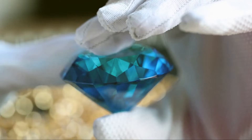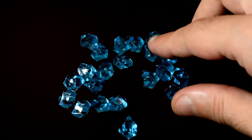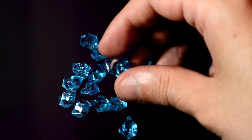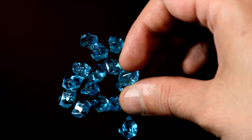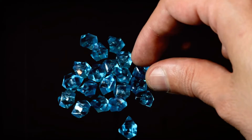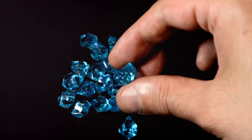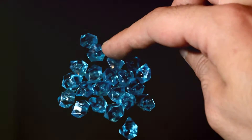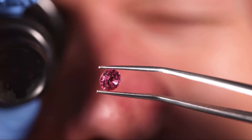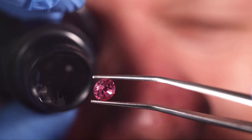But there's more to lab-grown gemstones than just their appearance. Because they're created in a controlled environment, these gems often have fewer inclusions or imperfections than natural gemstones. They also have less environmental impact, as their creation doesn't involve mining or other destructive practices.